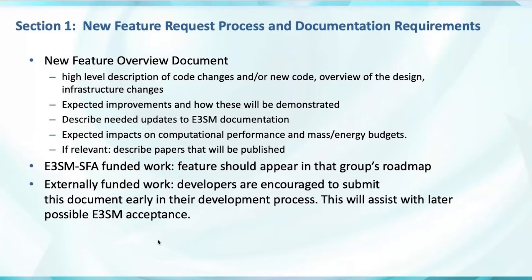In order to keep our documentation up to date, new features will comment on what has to be updated in the documentation. We also capture expected impacts on computational performance and mass and energy budgets, and if relevant, papers that might be published.